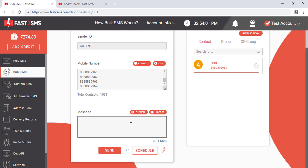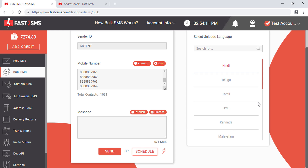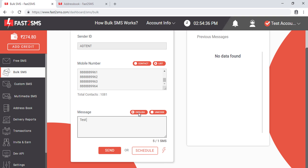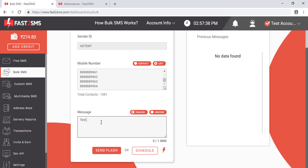Now you have to type the SMS text. Fast2SMS supports SMS in different languages. You can type in English, or click 'Unicode' to choose languages like Hindi, Telugu, or Tamil. For example, selecting Hindi and typing in English will auto-convert the text to Hindi when you press space. There is also a 'Flash SMS' button — enabling this will cause the receiver's phone to display the SMS as auto-opened, similar to balance check flash messages.